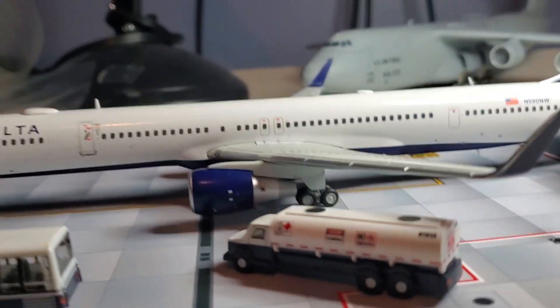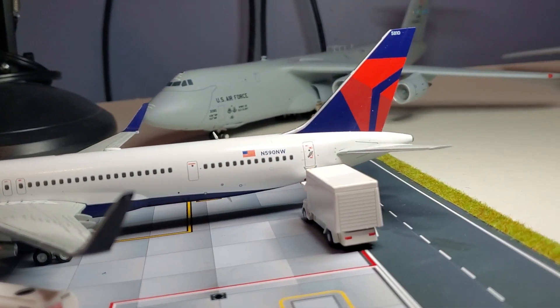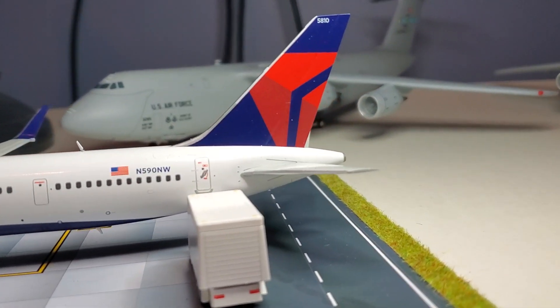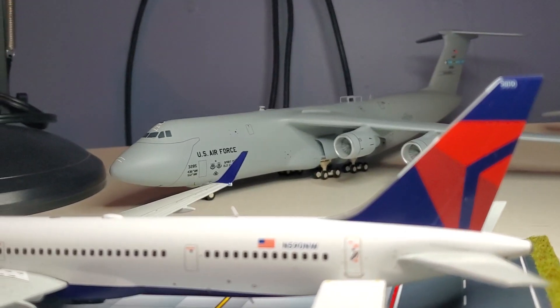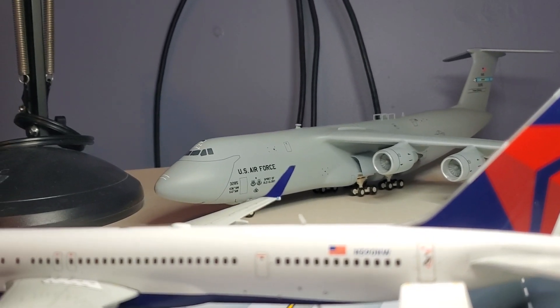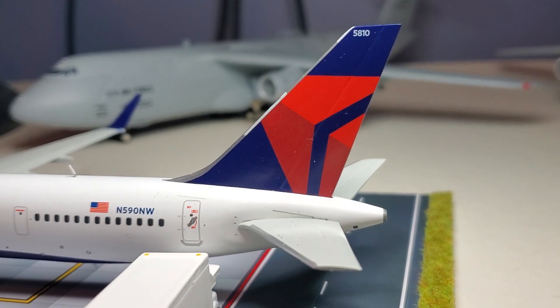It's getting fuel and it's getting ready to fly to Atlanta. She is just gorgeous. I very highly recommend this plane. I believe this is the second wave of the 757-300 and she is gorgeous.